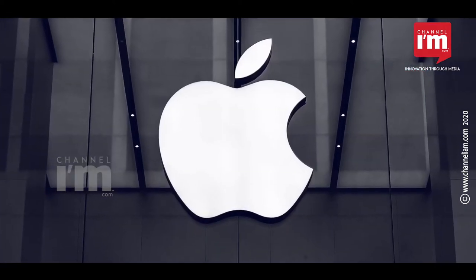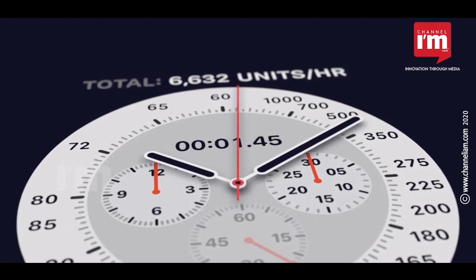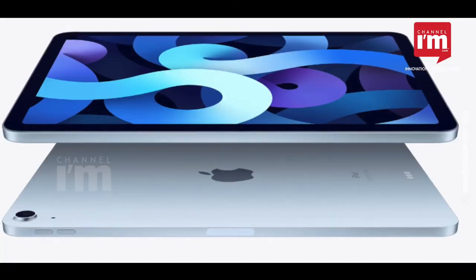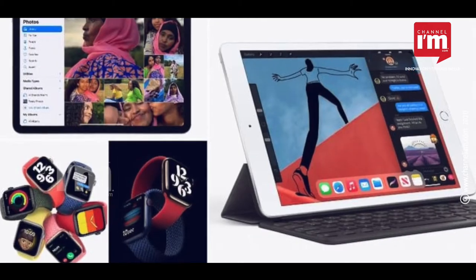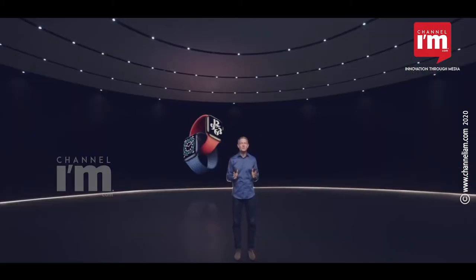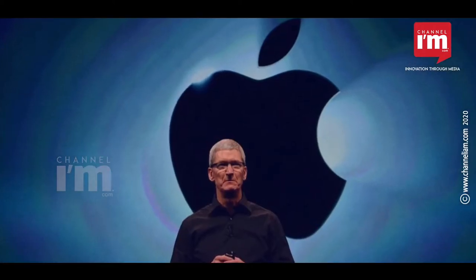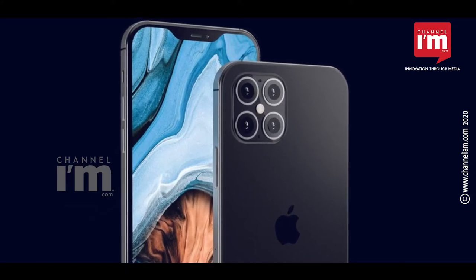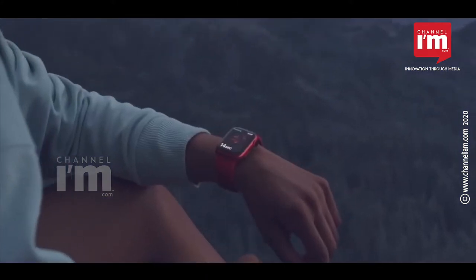Apple has launched new products for its followers. It has introduced the Apple Watch Series 6, Apple Watch SE, iPad 8th Gen, and iPad Air 2020 in a virtual launch. The launch was held online due to COVID. In the event, Apple CEO Tim Cook also hinted at the arrival of iPhone 12 later this year.